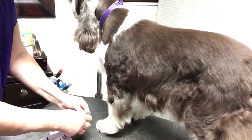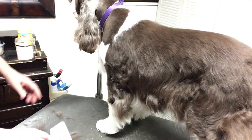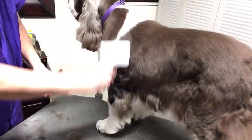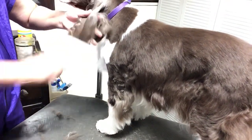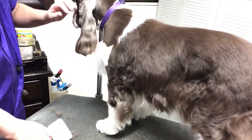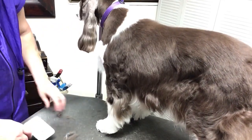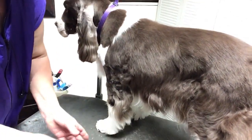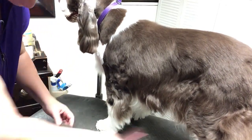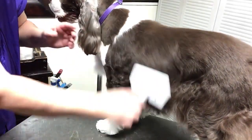And the judge would not have any idea that it's all sculptured in the hair. The only judge I ever saw in my life who knew what, quote unquote, we were doing — and what the handlers were doing — was Ann Rogers Clark, because she was a poodle handler. If anybody can groom a dog to hide everything, then it's her.